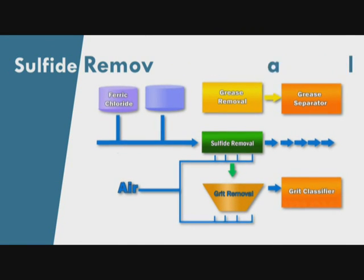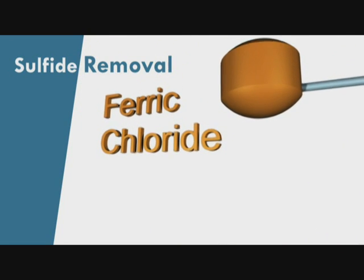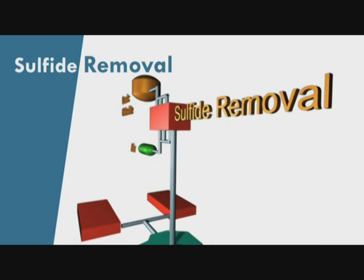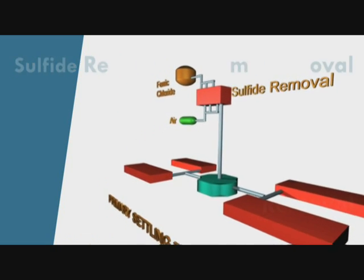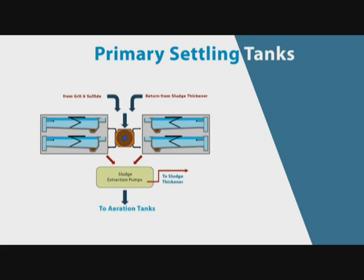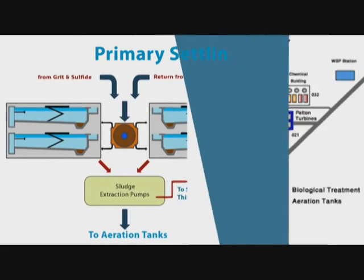The second chamber is for sulfide removal, consisting of two aerated zones in series. Ferric chloride is injected here as a catalyst for the sulfide removal. The effluent from the sulfide removal tanks is then distributed into four primary settling tanks, each 67 meters long and 25 meters wide. These tanks remove about 65 percent of the total suspended solids and 40 percent of the BOD5.